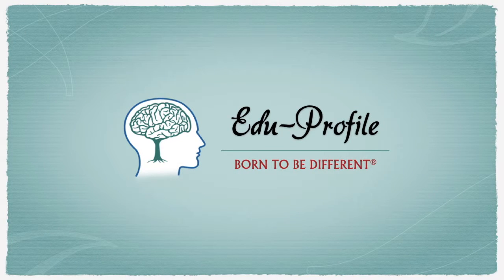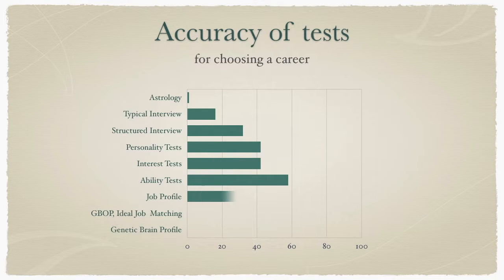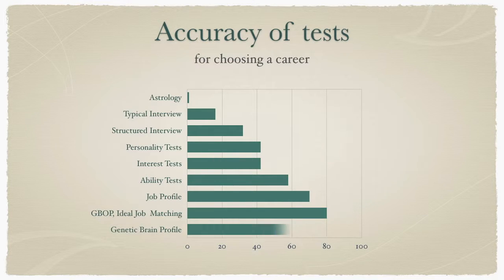Welcome to an introduction to genetic brain profiling. There are many assessments available to help you find out what you are good at and to choose the best career path, both online and from seasoned professionals. One of the most used assessments is an ability test. If you choose a career based on your ability test score alone, there is a 58% chance of that job being a good match. The genetic brain profile pushes that statistic up to 90%, and there's a very good reason for it.